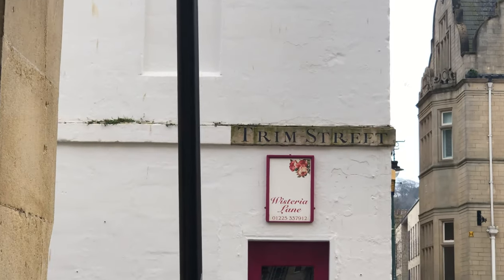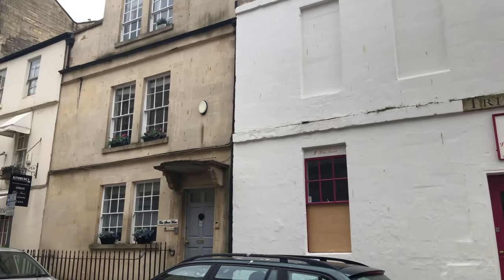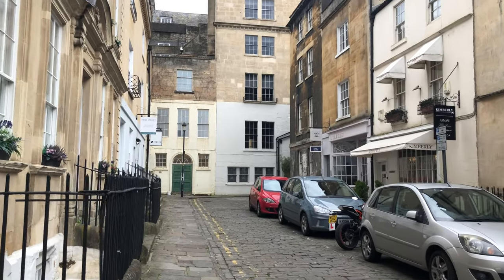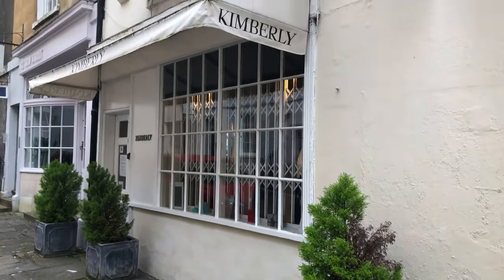Trim Street was used as a set for Gunter's Tea Shop, which is featured in multiple episodes. Simon and Daphne eat cake here together, and the street is also featured later in the series during the scene where they break up. A real-life version of this tea parlour did exist in Berkeley Square back in the 19th century.